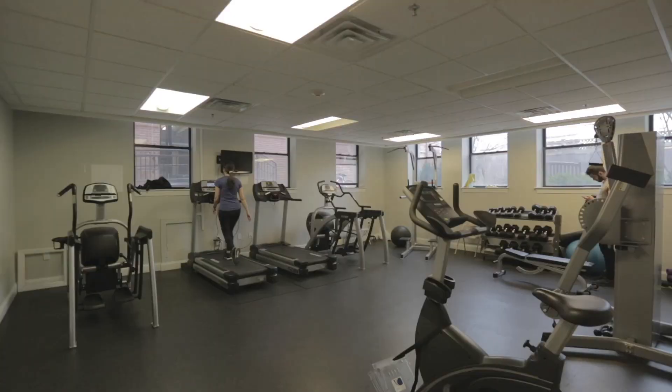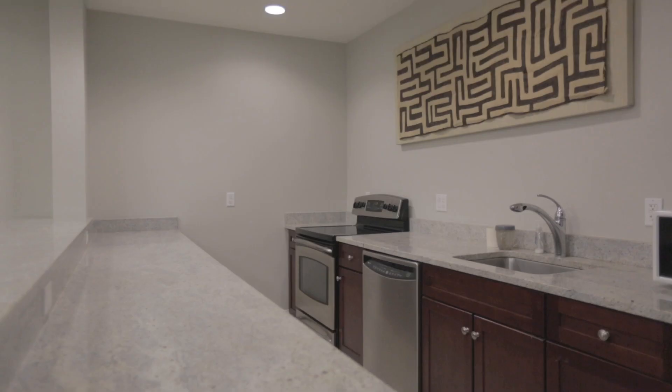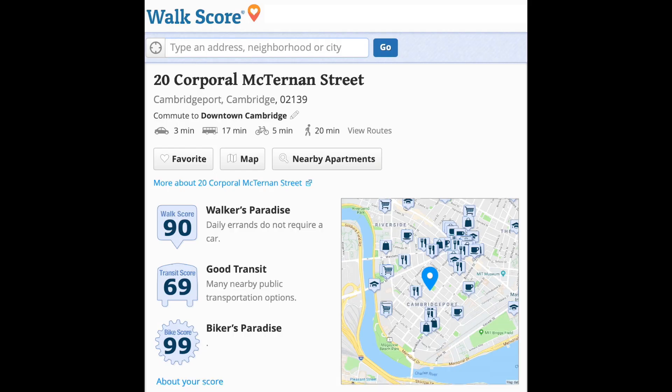This professionally managed building has been painstakingly renovated with a wonderful open floor plan and modern conveniences, including impressive lobby areas, an on-site friendly concierge, elevator service, a common roof deck, bike storage area, a fitness room, and a large function room with a full kitchen available for parties or meetings.